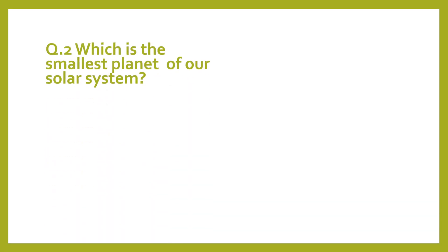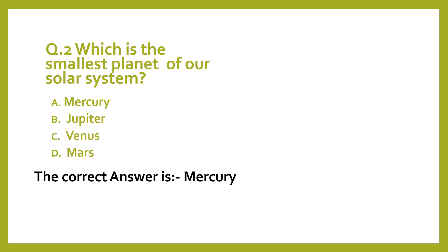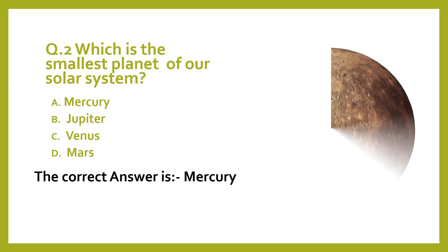Question 2. Which is the smallest planet of our solar system? A. Mercury. B. Jupiter. C. Venus. D. Mars. The correct answer is Mercury.